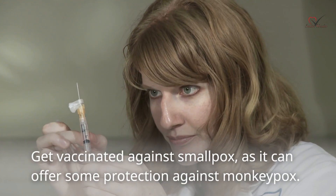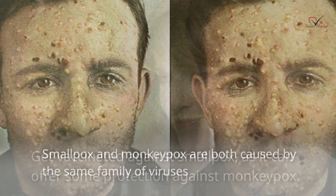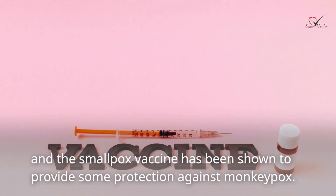Get vaccinated against smallpox, as it can offer some protection against monkeypox. Smallpox and monkeypox are both caused by the same family of viruses, and the smallpox vaccine has been shown to provide some protection against monkeypox.